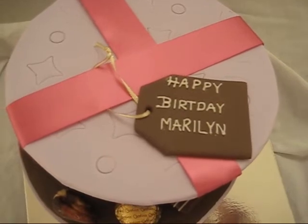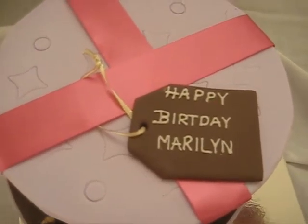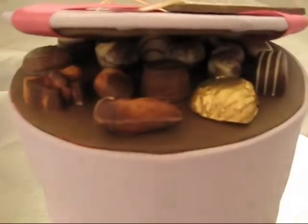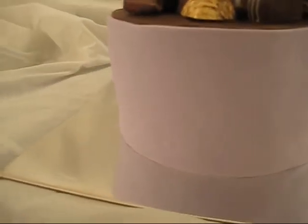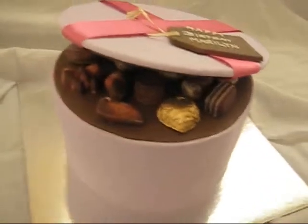That's just chocolate fondant with piped words. I love this ribbon. I've got the Gillian chocolates in there. You probably can't see the detail in there, maybe you can in this light. I've just put some little impressions of shapes along the outside of the box.